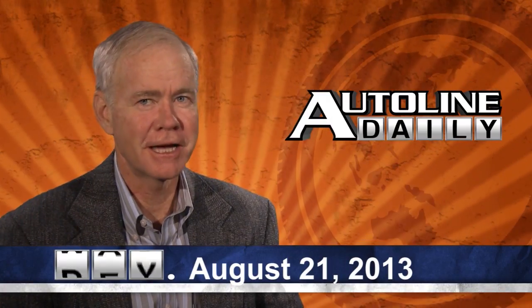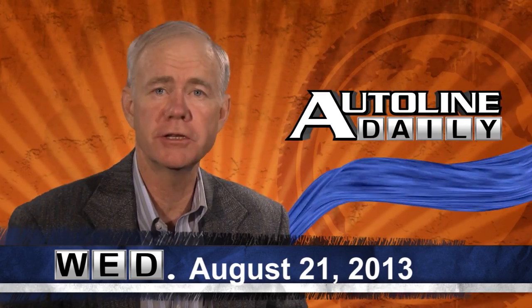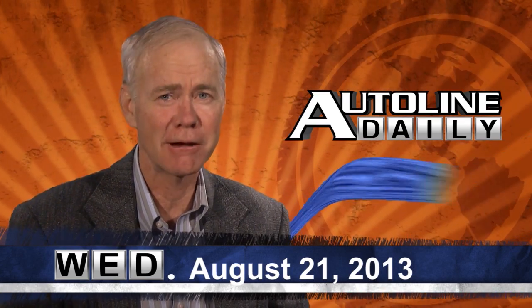Hello and welcome to AutoLine Daily. Coming up later in the show, we'll get to your comments and questions, but now the news. As if to emphasize that it has completely returned to normal, the NAFTA region set an all-time production record last month, Ward's reports.